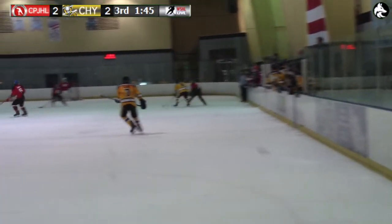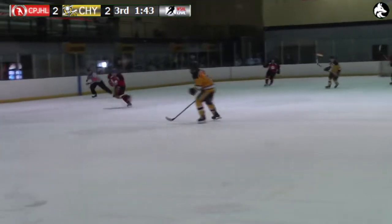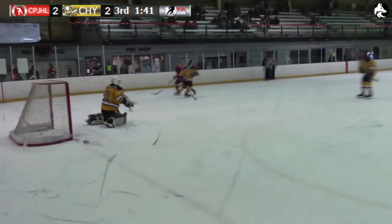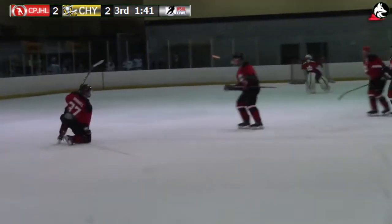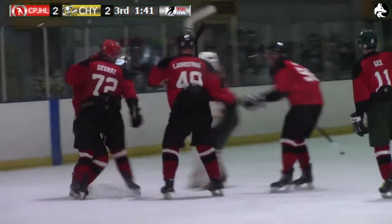The team is getting away with a lot as the officials are getting hounded by the fans. Moving back in, here they come, nice play there. Moving in the middle, shot comes on — they score. Grinnell, and the CPJHL Red Squad wins the game.